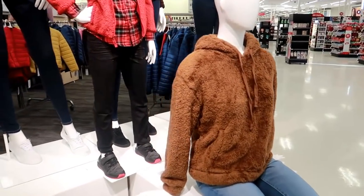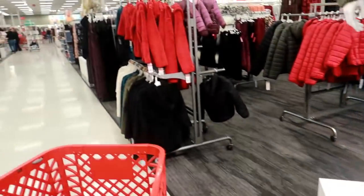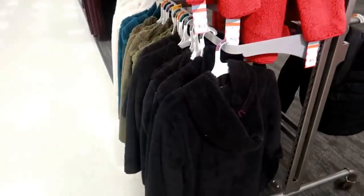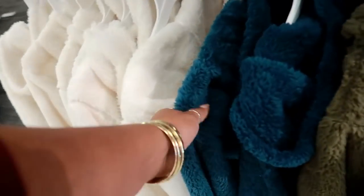Hey, welcome back! We just walked inside of Target. There's a cute little hoodie right here — I'll probably try to find it to see how much it costs. Oh, there they are. We're just going to walk around today. Oh no, that's not the same because this has a zipper up the front, but these are $17 and they do have different colors.